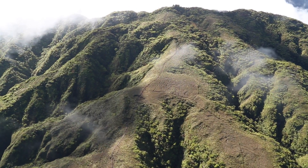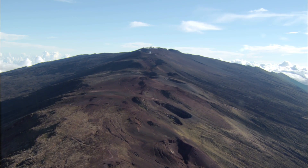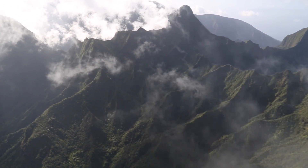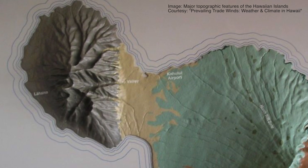Clouds form along the slopes, and these clouds bring moisture or rain to the windward side of our mountains. Here on Maui, rainfall is strongly affected by our two volcanic peaks, Haleakalā and Pu'ukukui, the summit of the West Maui Mountains. Pu'ukukui is cone-shaped, so orographic lifting occurs from all sides.